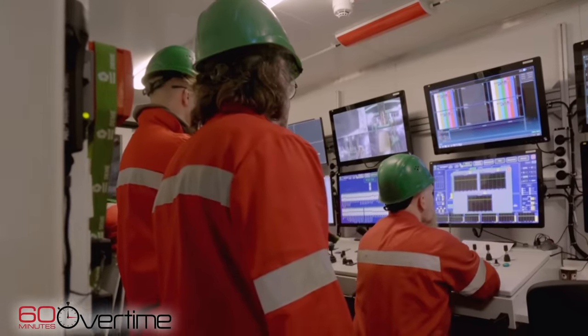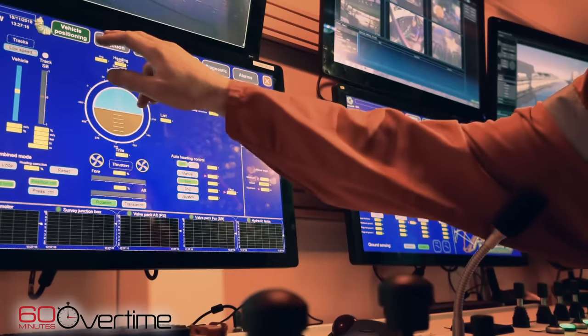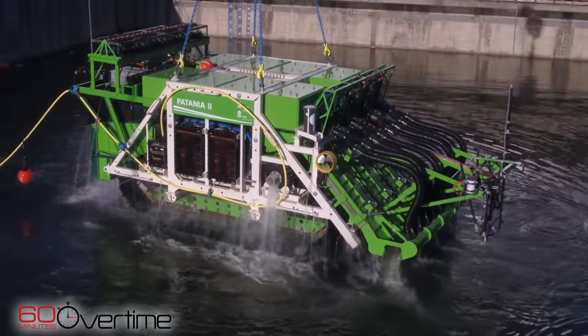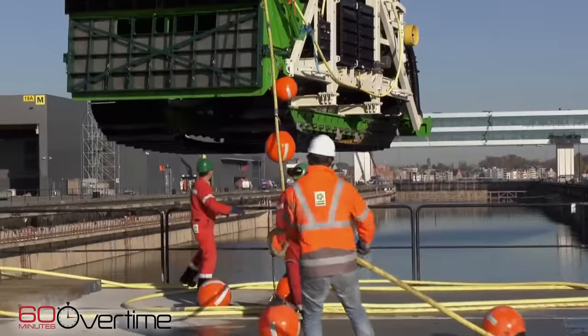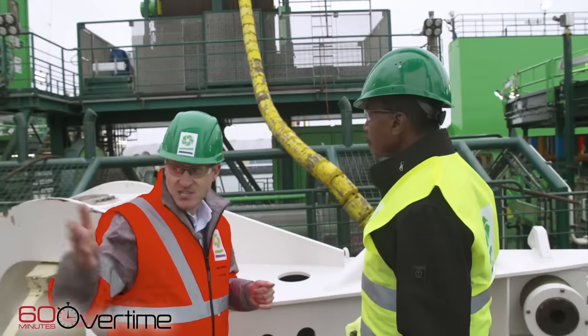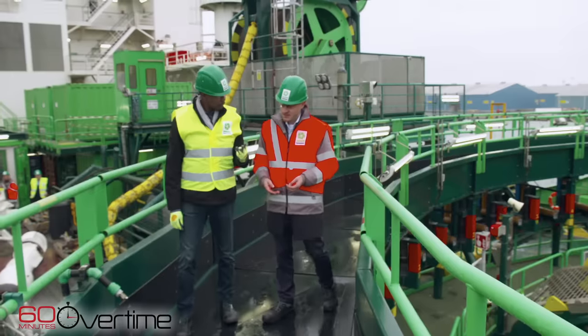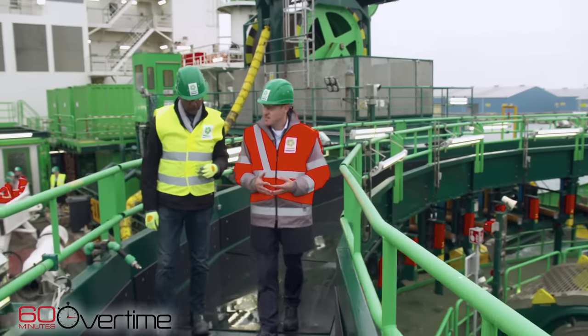But then something went wrong. The crew lost the signal to Patania. The test was called off. Was that a big setback? A very big setback. You have said that the deep sea has no mercy — is this what you mean? That's exactly what we mean. It has to be 1,000% perfect or it won't work. GSR hopes to take Patania back to the Clarion-Clipperton zone soon. When mining begins, the nodules will be pumped to the surface to a waiting ship before they are processed on shore.